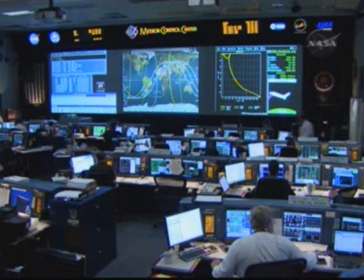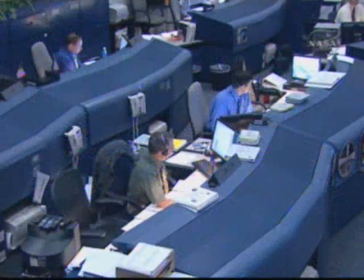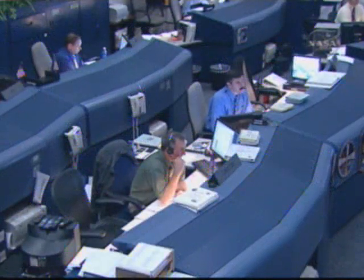That was a good long burn. Endeavour, no further trim required. Endeavour copies.